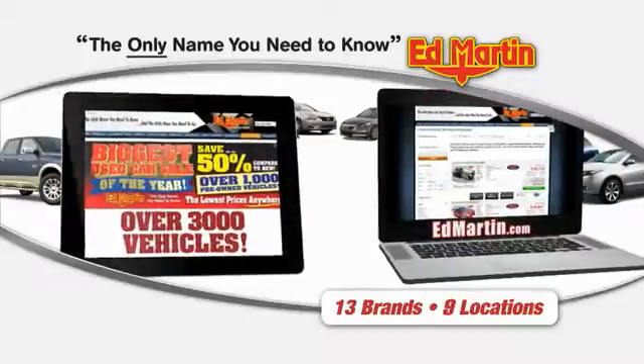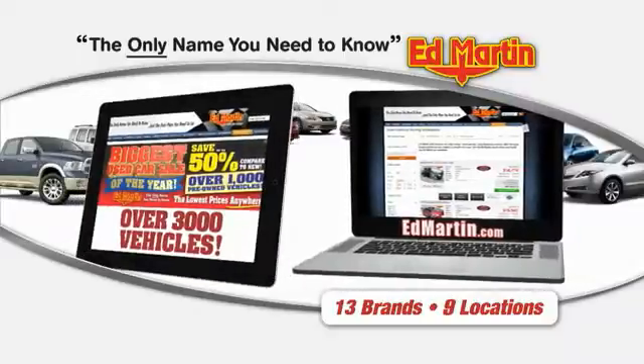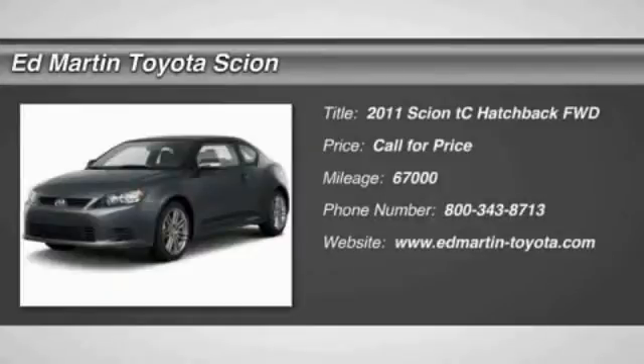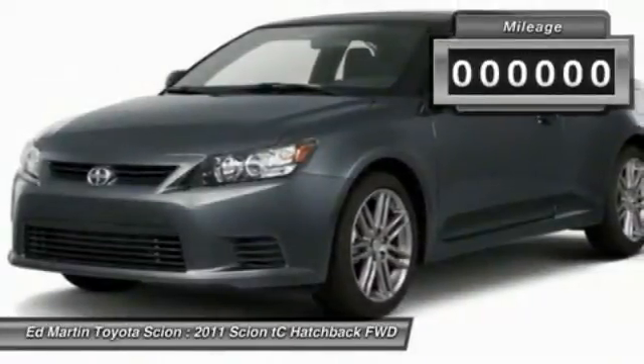Thank you for clicking our video. You can also shop over 3,000 more cars and trucks online at EdMartin.com. The 2011 Scion TC is powered by a spirited engine with a completely responsive handling system.